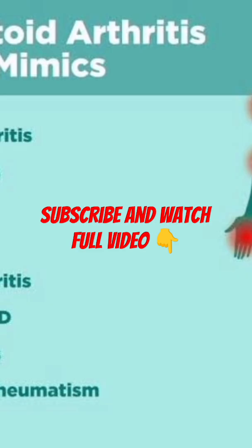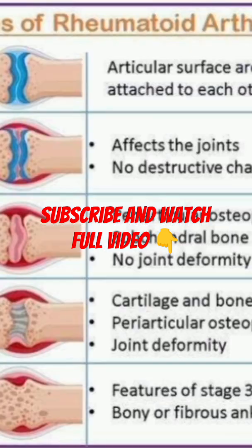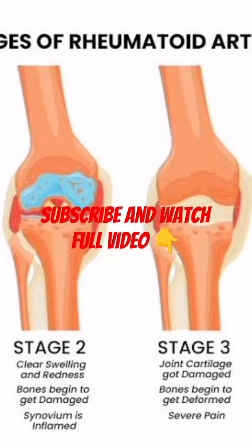Treatment — taking back control: although there's no cure for rheumatoid arthritis yet, early treatment can dramatically slow disease progression and improve quality of life. Here are the main options. Medications: DMARDs (disease-modifying anti-rheumatic drugs) help slow the disease and protect joints. Biologics are targeted treatments that block specific parts of the immune response.